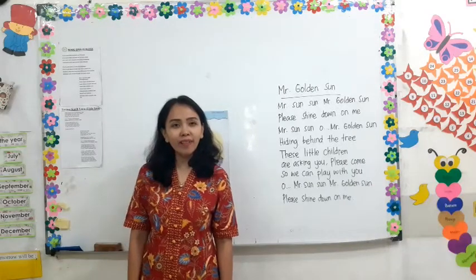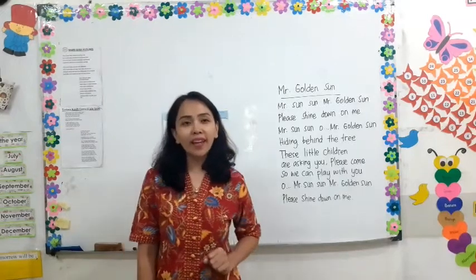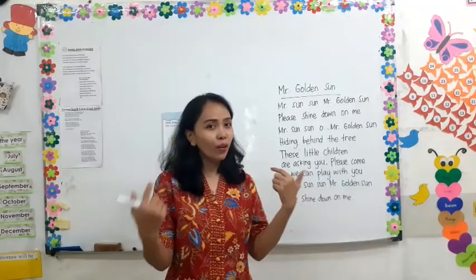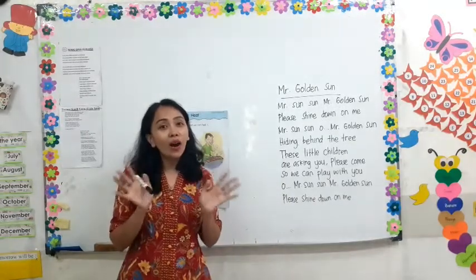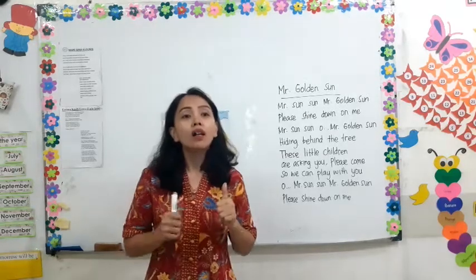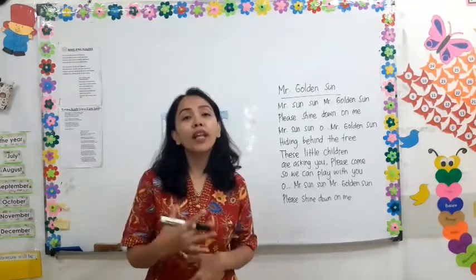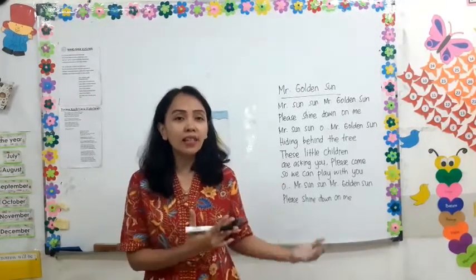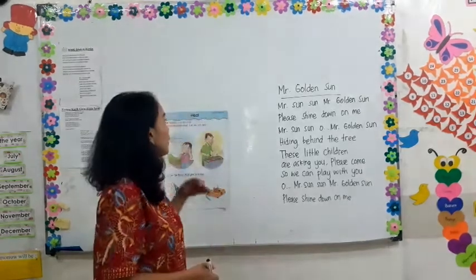Hello, children. Good morning. We meet again in this video, of course, with Ms. Susan. How are you this morning? I hope you have a great day today. Now we want to play again, sing the song, and learn about the heat.